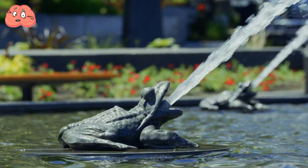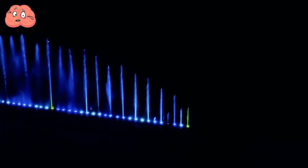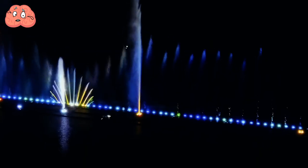Perhaps you're fortunate to see a frog-themed water fountain — amusing and calming. However, more impressive are the incredible modern fountains designed globally. Let's dive in.